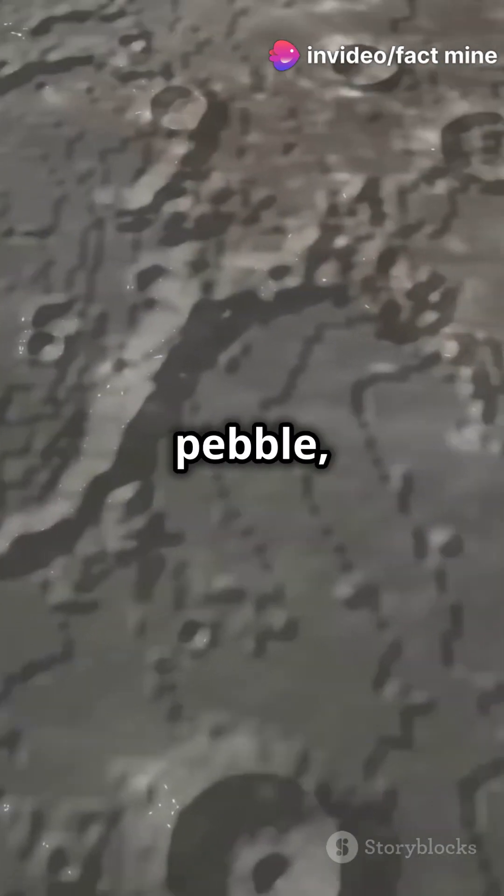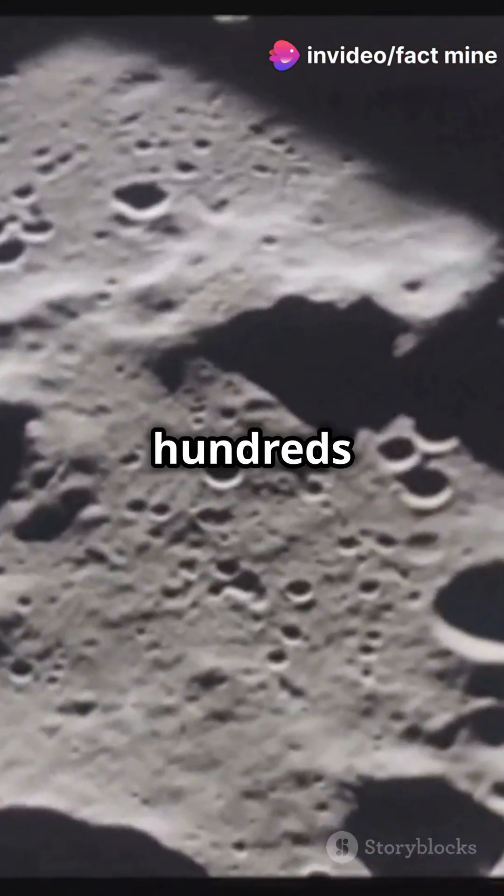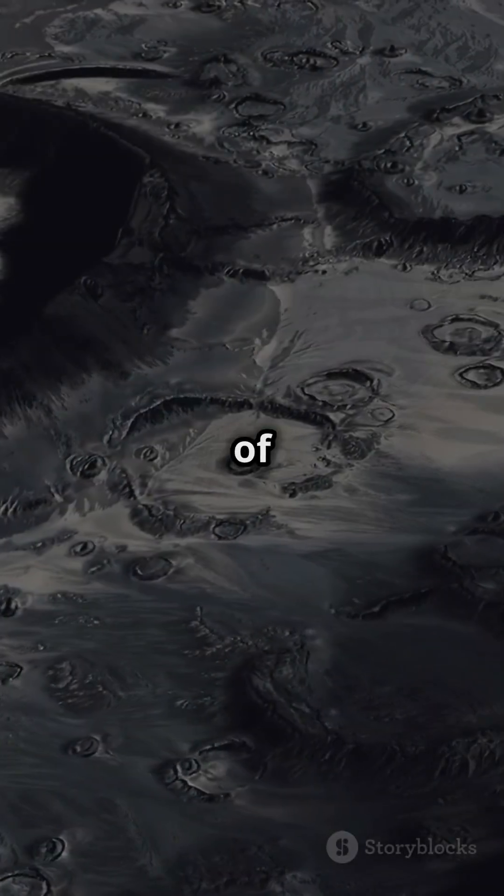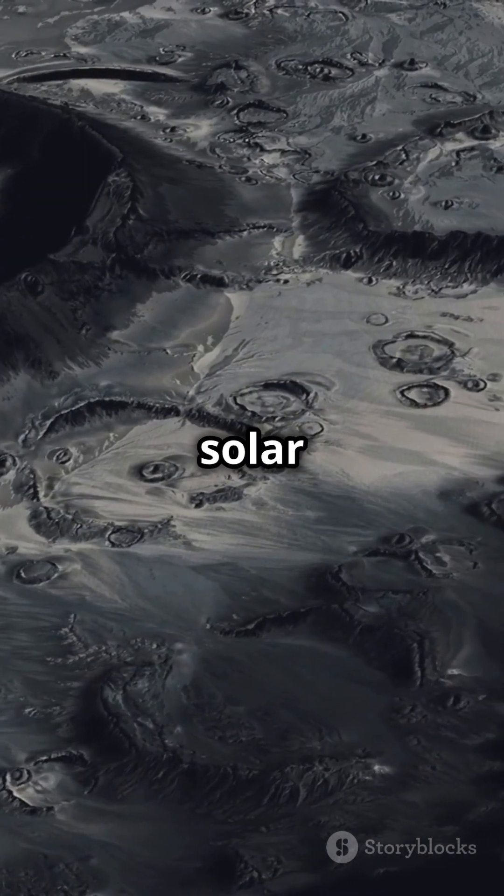Some craters are as small as a pebble, while others span hundreds of kilometers, like the massive South Pole-Aitken Basin — one of the largest craters in the entire solar system.